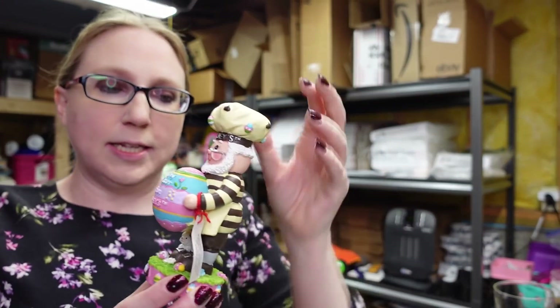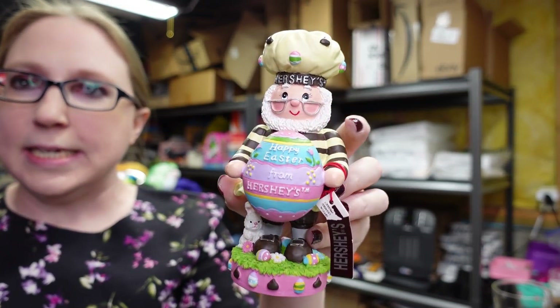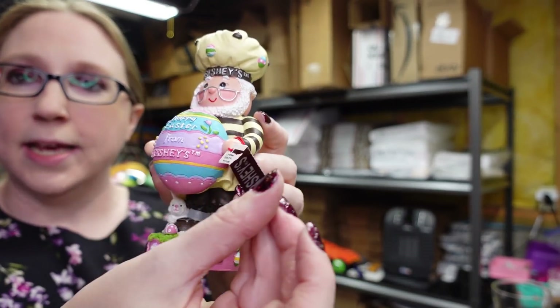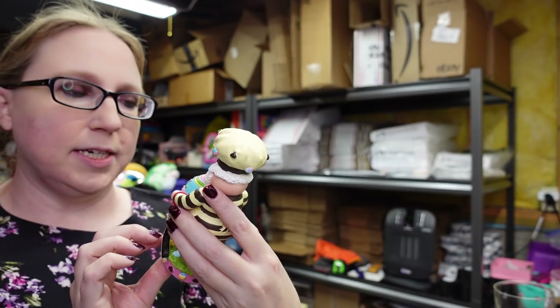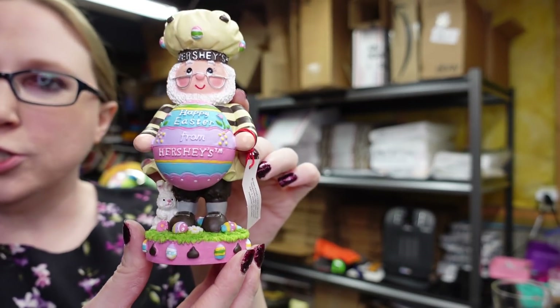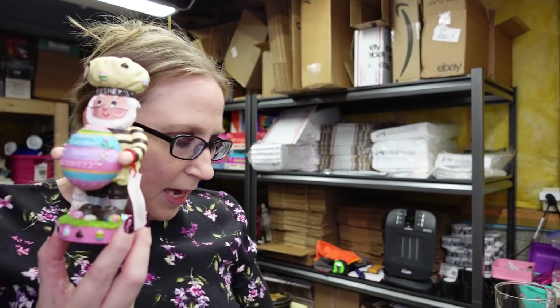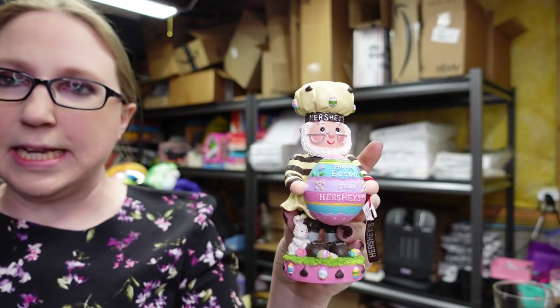Next I have a little Hershey's chocolate Easter figure. He's a resin material and still has his tag. This is by Kurt Adler and says Happy Easter from Hershey's — he's holding an Easter egg. I listed him for a buy it now of $9.99. He came in a flat of other Hershey's related Christmas ornaments that Eric and I won at an auction.